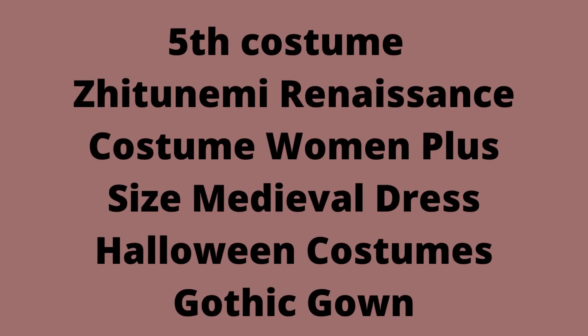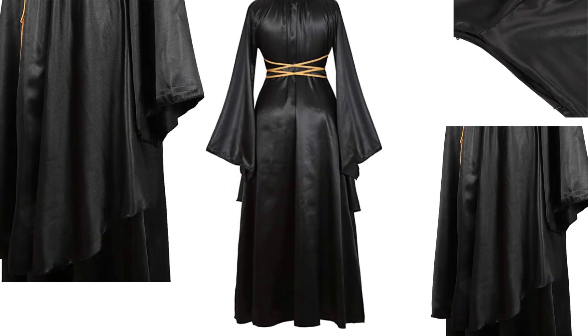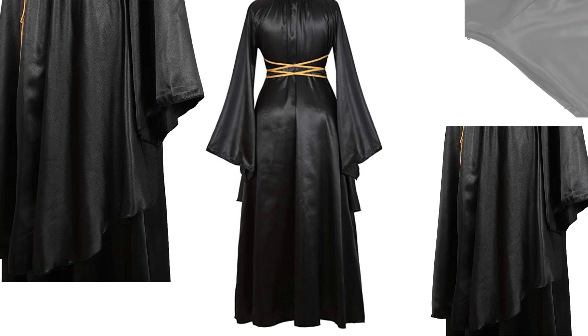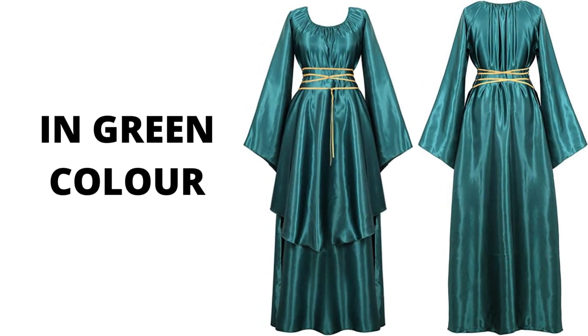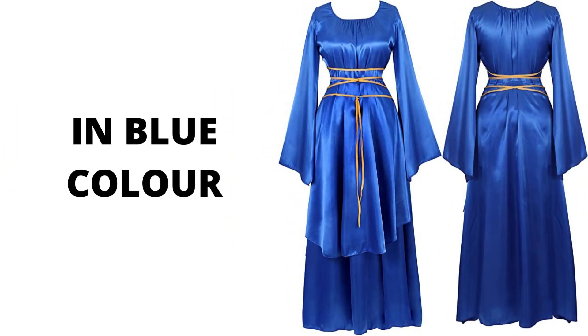5th Costume: Je Toon Me Renaissance Costume Women Plus Size Medieval Dress Halloween Costumes Gothic Gown. Elastic cotton, pull-on closure, hand wash only. Style: long flare sleeve, floor length, off shoulder, elastic waist — a comfortable medieval long dress for women and vintage masquerade party dress. The irregular skirt combines stylish with retro style, making people more elegant.